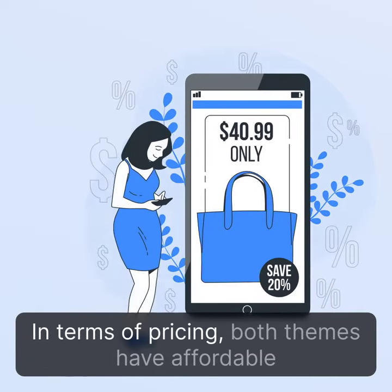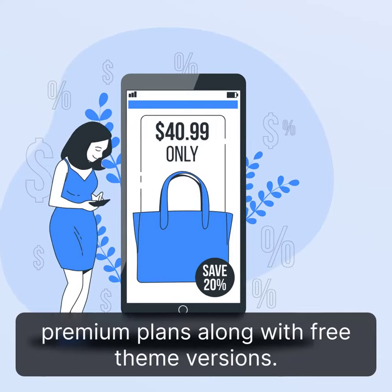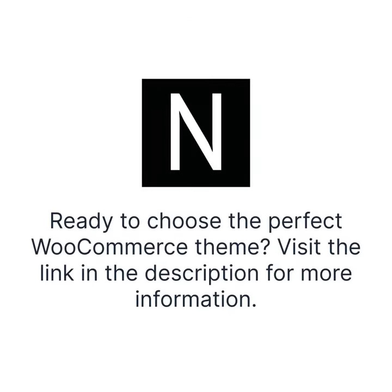In terms of pricing, both themes have affordable premium plans along with free theme versions. Ready to choose the perfect WooCommerce theme? Visit the link in the description for more information.